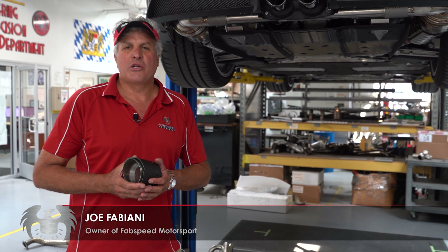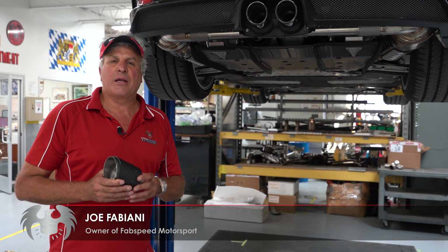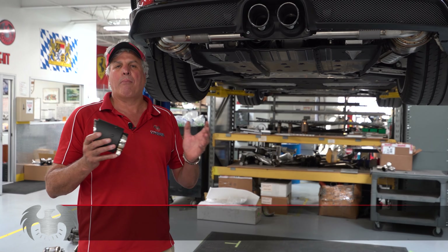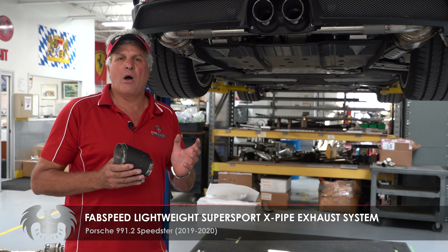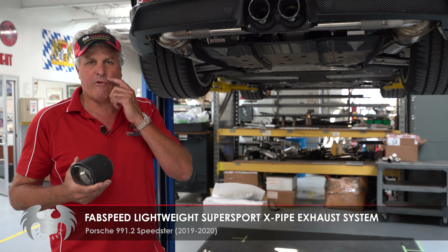Hey, it's Joe at Fabspeed Motorsports. Totally stoked and excited to tell you about our latest development: exhaust systems for the Porsche 991.2 Speedster, which is the new 992 GT3 platform from Porsche.